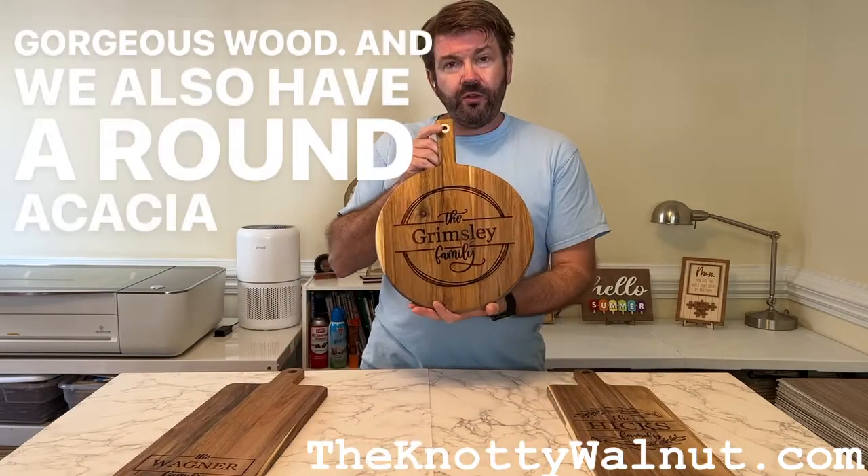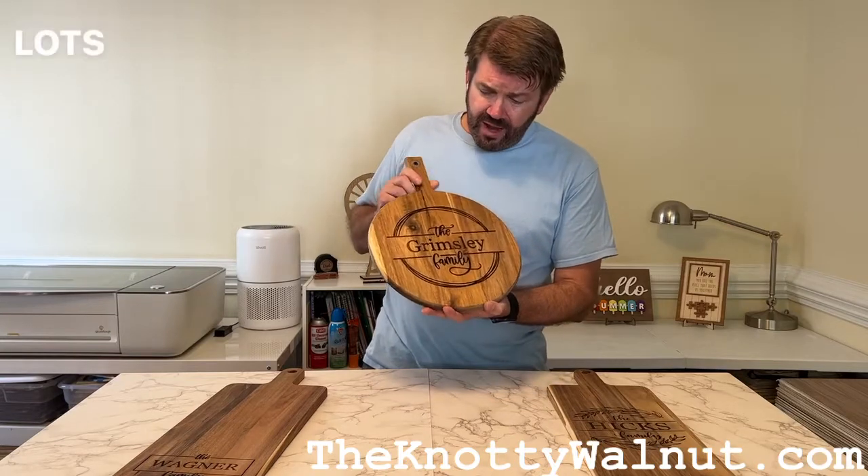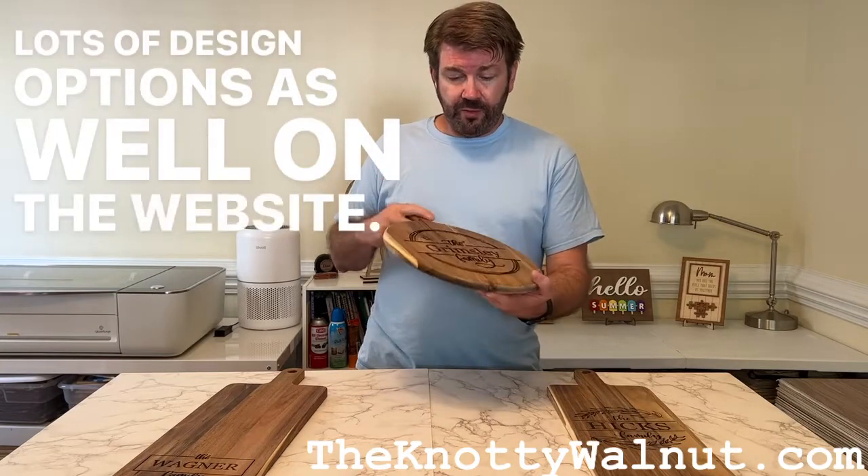And we also have a round Acacia board here as well that we just got in. Lots of design options as well on the website.